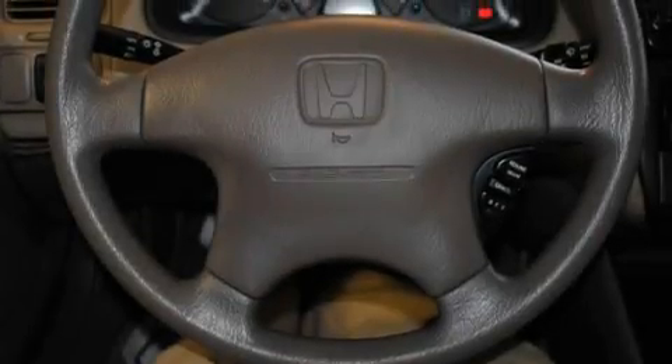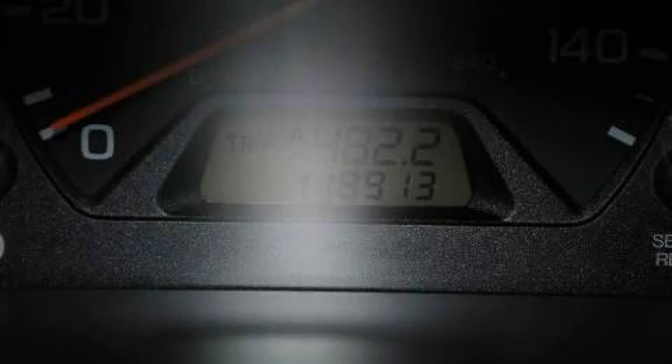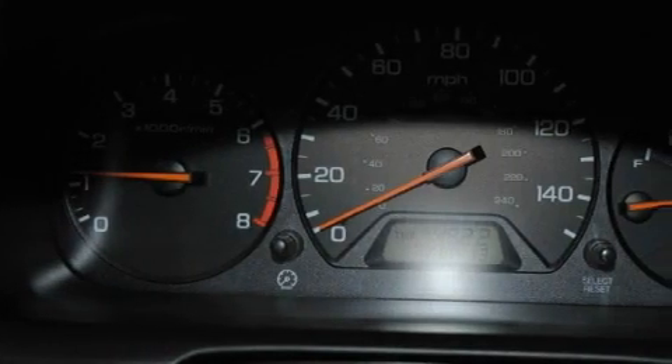Its top features include heater vents for rear seat passengers, fold-down rear seats, cruise control, a rear window defroster, and multi-reflector halogen headlights — and it's easy to see why this automobile is an excellent choice.